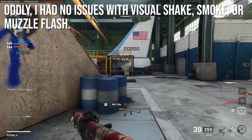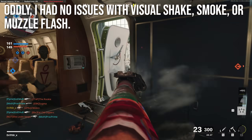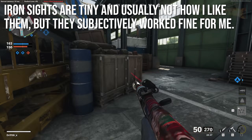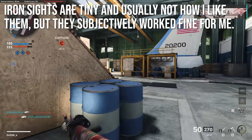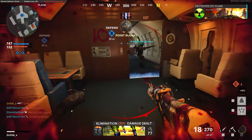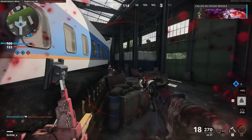Oddly on this weapon I had no issues with visual shakes, smoke, or muzzle flash, which are very common things developers like to put on AK-47s in Call of Duty. This one performed really well. I thought the iron sights were tiny and usually I wouldn't like that type, but subjectively they worked fine for me — I had no issues using the iron sights even though I thought I would hate them.